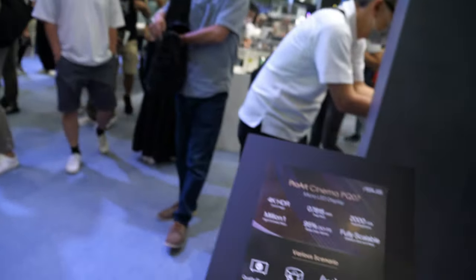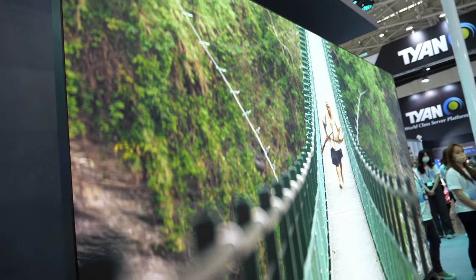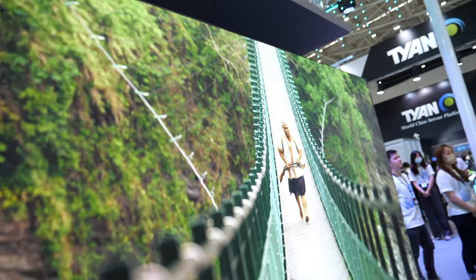The story continues — 0.78mm pixel pitch, 2,000 nits. They support 4K HDR and brightness up to 2,000 nits.